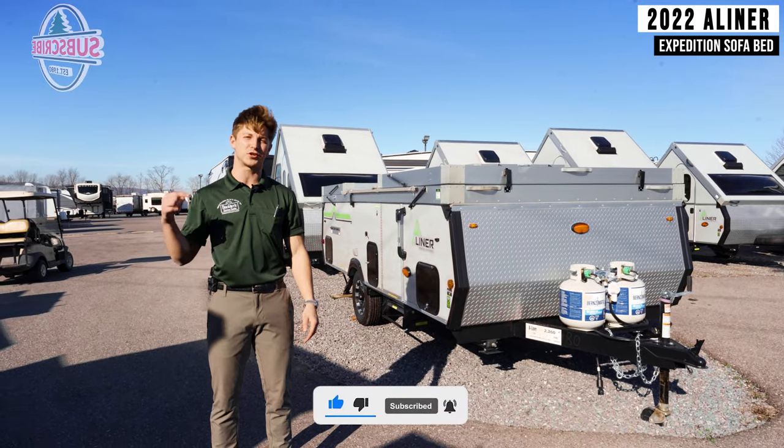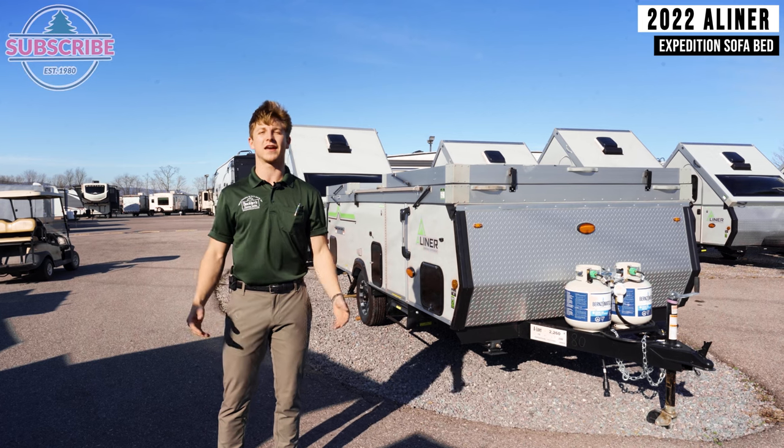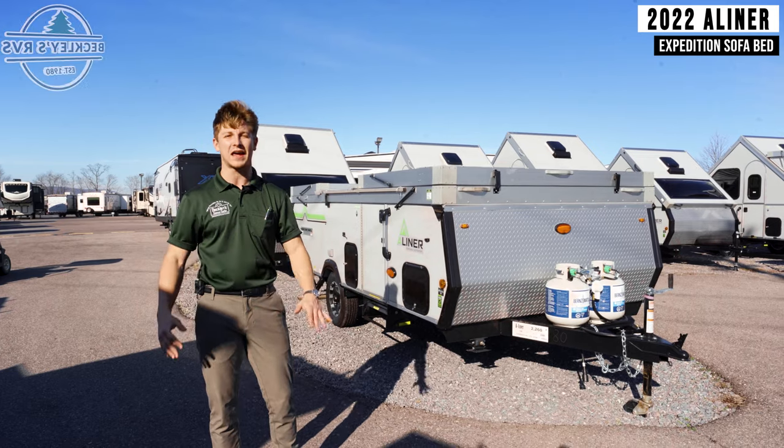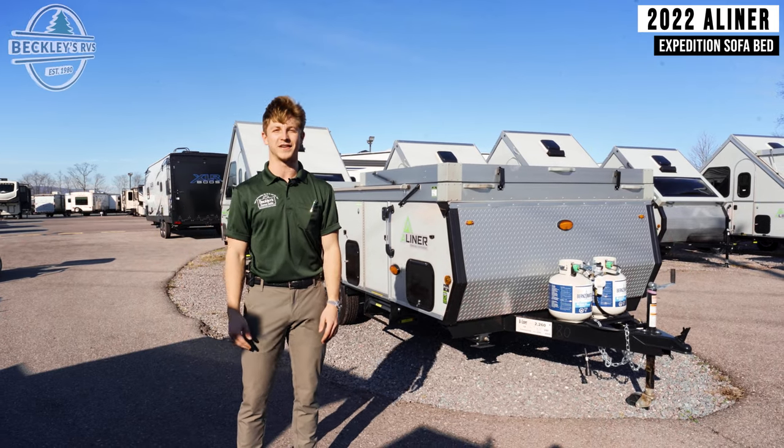Before we get started with the tour, make sure you subscribe to our YouTube channel and give us a quick thumbs up. Otherwise, I cannot wait for you to see what the largest A-Liner ever has to offer inside.